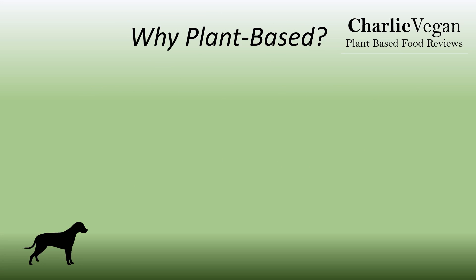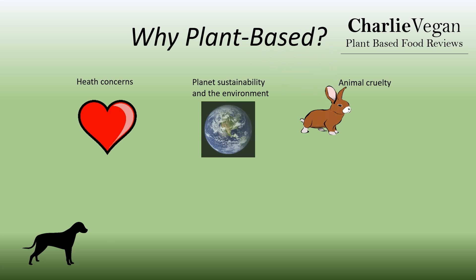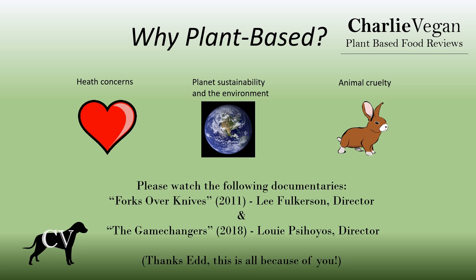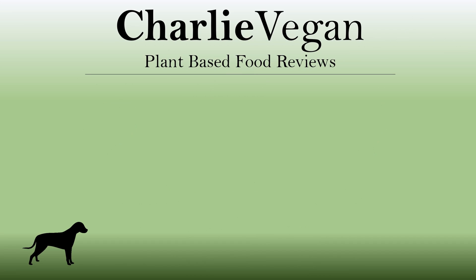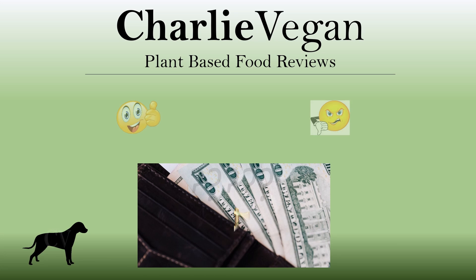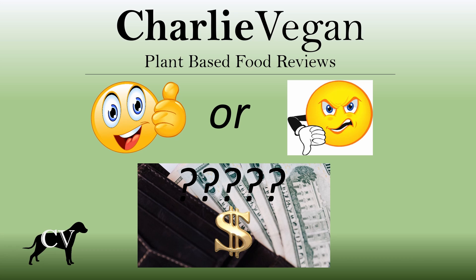Thanks again for checking out this video. I'm an actual real life vegan, and I have been for almost two years now. If you're serious about a plant based diet, then I definitely recommend that you check out the documentaries listed here. I've tried my fair share of plant based foods, and there's always something new to try. My goal is to give you enough information here so that you'll have a pretty good idea of what you're going to get before you spend your hard earned money. So let's get started.